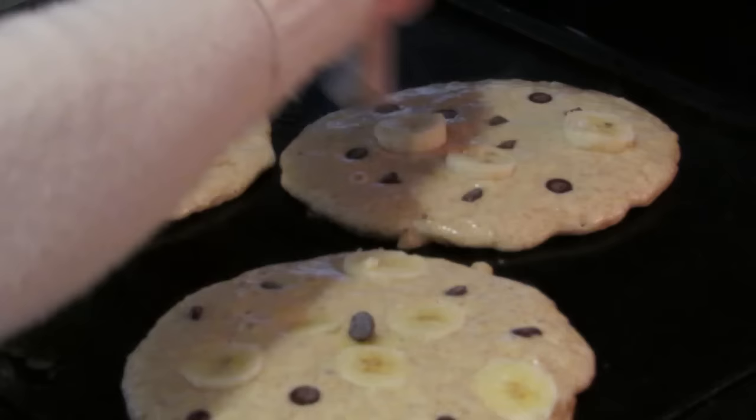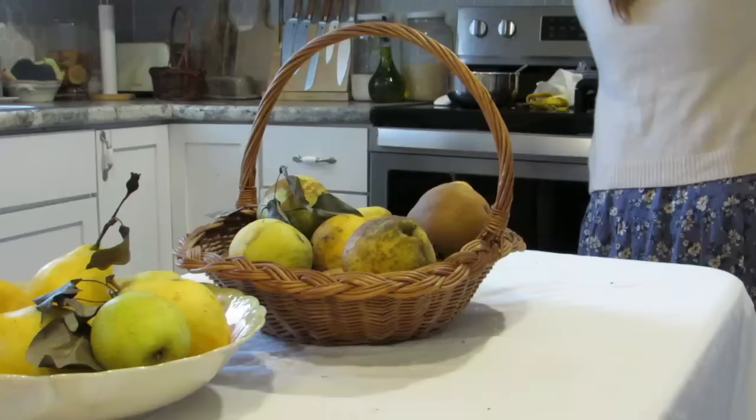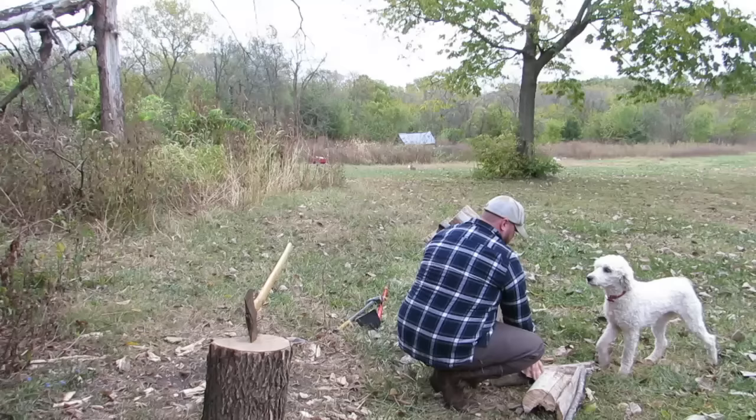The mornings have been cold and crisp and the afternoons bright and sunny — this is my favorite time of year. Jared has been preparing the firewood on the weekends, chopping wood and stacking it up, and I love starting the morning out with a hot breakfast.